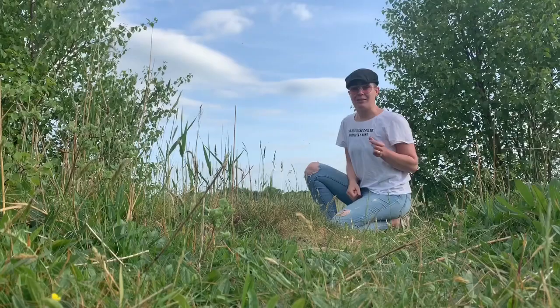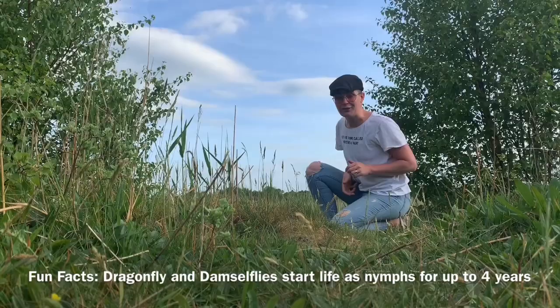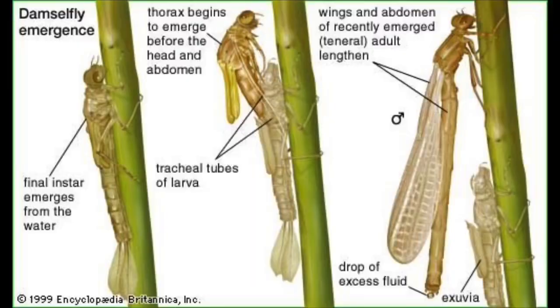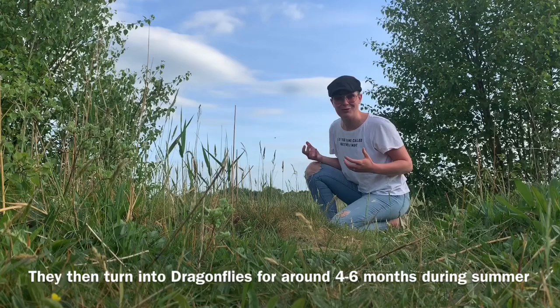Dragonflies start off as little nymphs and they basically stay that way for about four years under the water, held onto the likes of bushes and such. After about four years, in the springtime when it gets warmer, the nymph will crawl up the reed, come out of the water, and metamorphosize into a dragonfly or a damselfly.